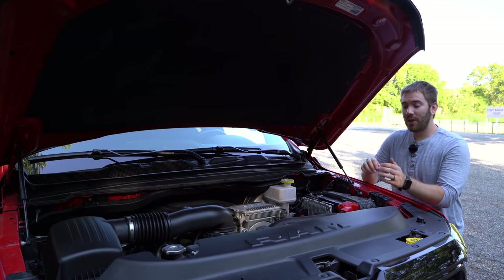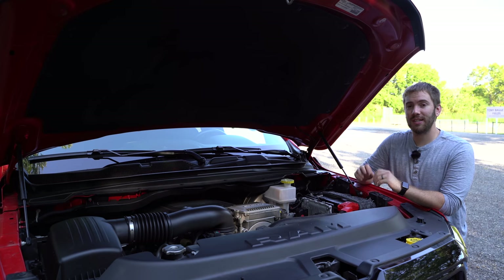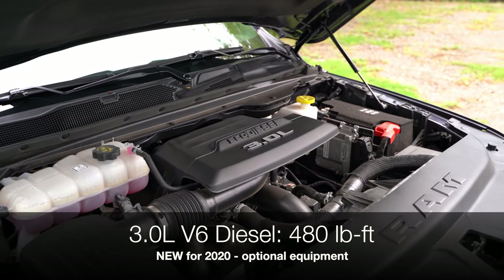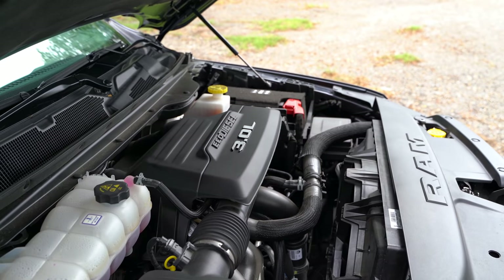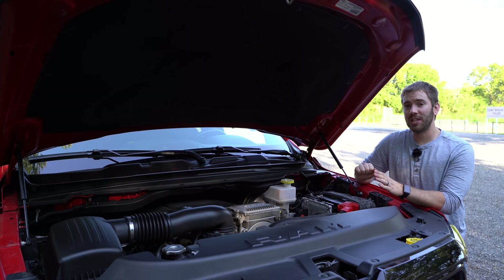Under the hood we actually have something new for 2020. You still get the 3.6 liter V6 standard, but now you can get the 3.0 liter EcoDiesel V6. I got to drive that EcoDiesel in the Jeep and rode along in the EcoDiesel in a Ram — it's a very smooth powertrain. It even gets its own transmission to handle the extra torque and you can still tow over 12,000 pounds and get up to 32 miles per gallon on the highway. So if efficiency is a big priority or if you do a lot of towing, go for that EcoDiesel.